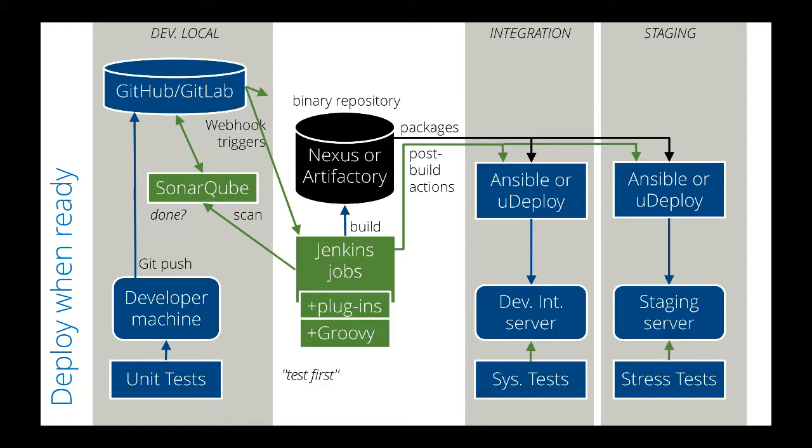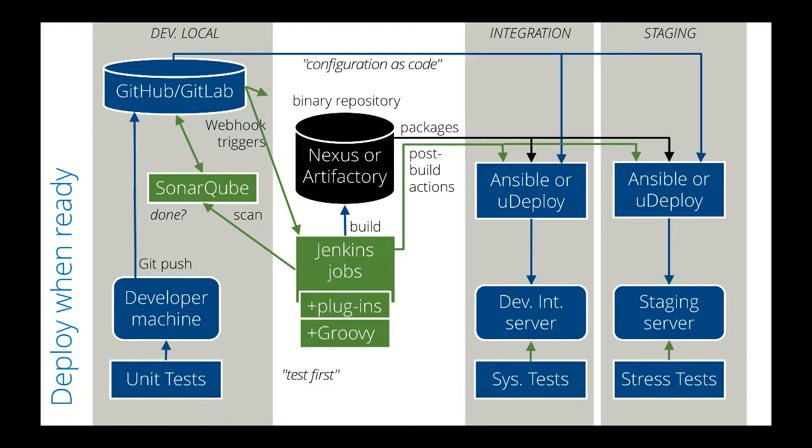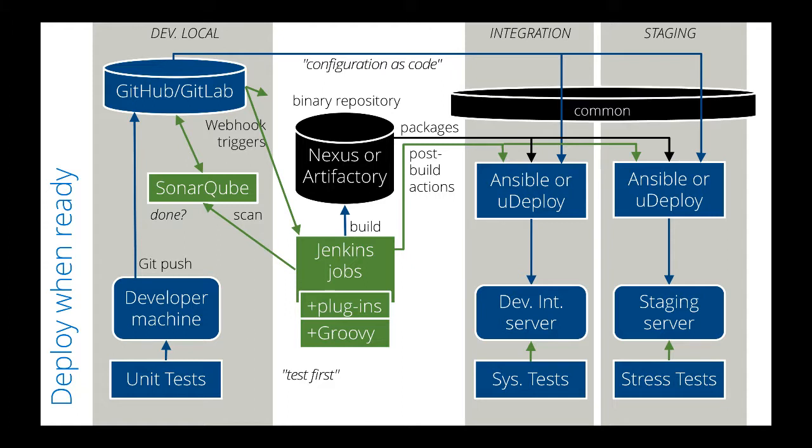In the version control repository, we also keep configuration settings used to specify provisioning of hardware, operating systems, and utilities on servers. This works by first applying a common group of settings applicable to multiple environments, then configuration settings specific to each particular server override those common specifications.